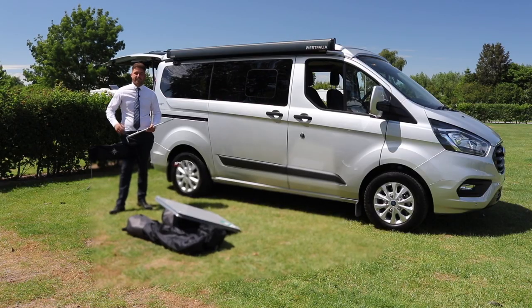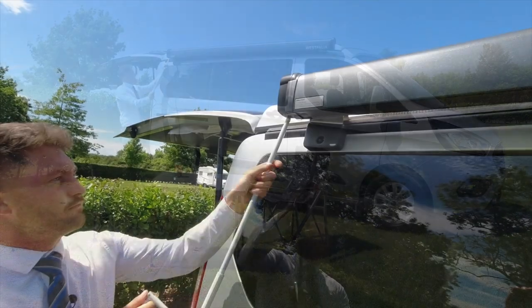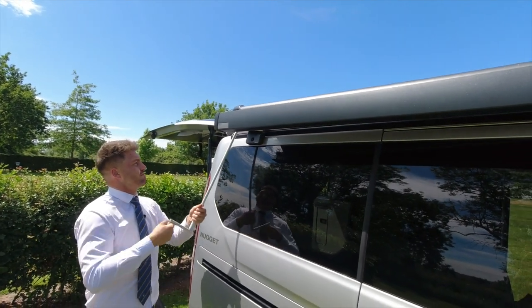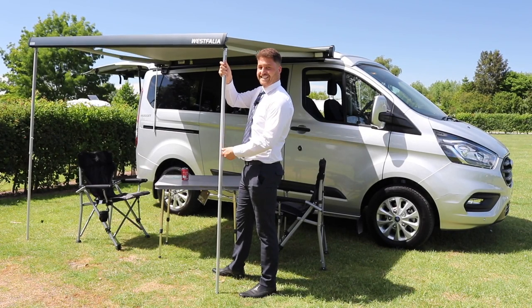First things first, let's get the camp set up. Now let's create ourselves some shade. So now the awning's out, I'll just put this leg down — and it's as easy as that.